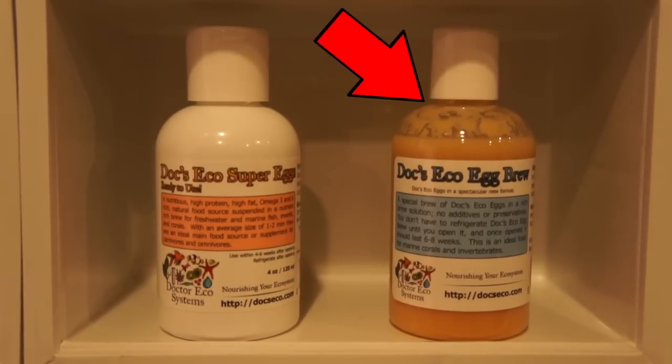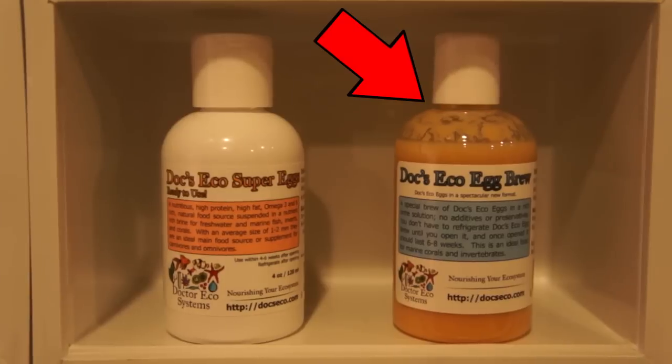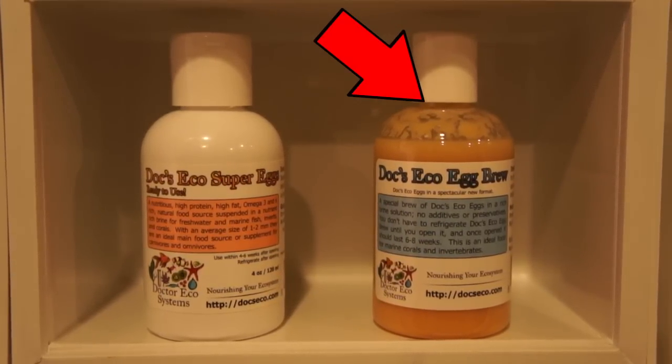They have Eco Eggs Brew for feeding corals, although your fish will go for it too. It's a rich brine solution with no additives or preservatives. You don't have to refrigerate Doc's Eco Egg Brew until after you open it.